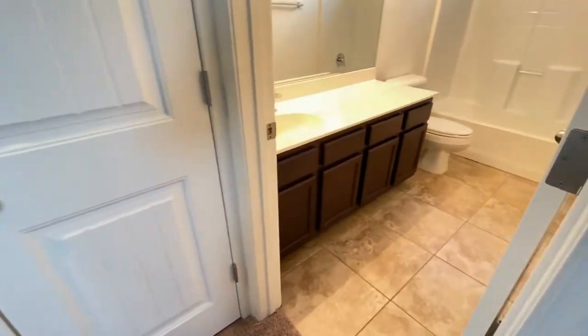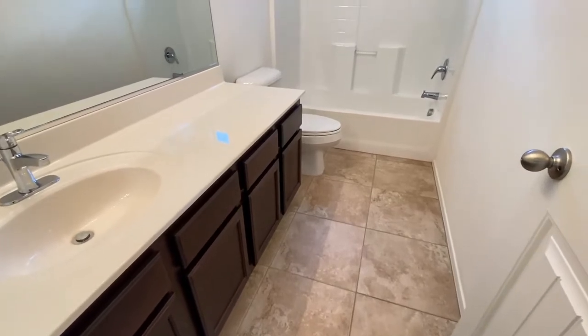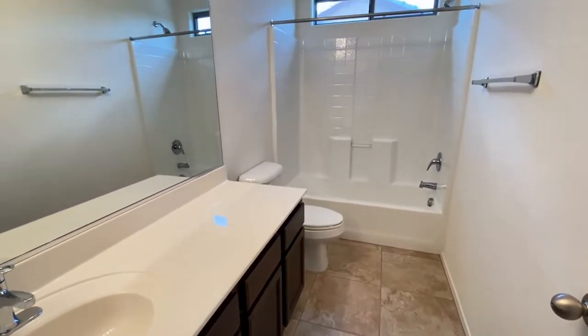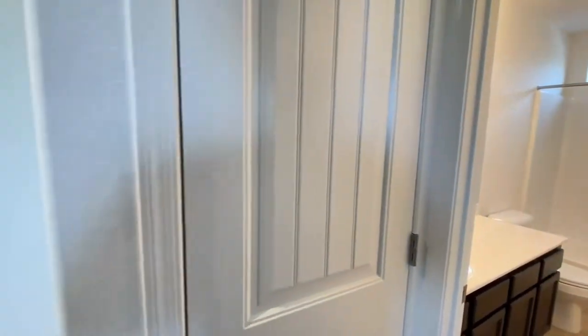Upstairs guest bathroom features tile, single sink vanity, plenty of storage, tub, and shower. There is also another storage closet nearby.